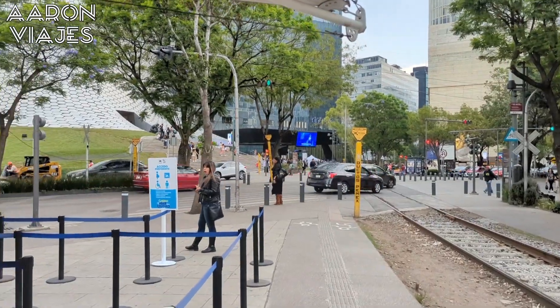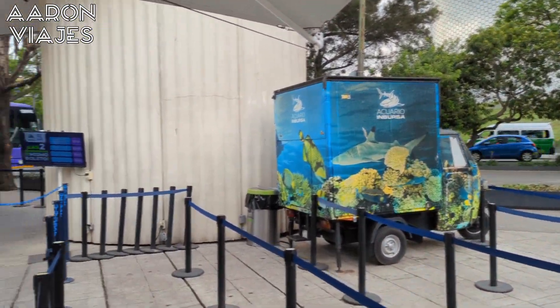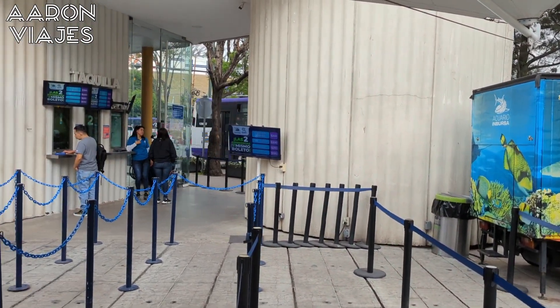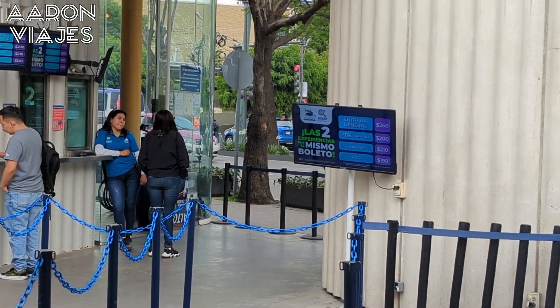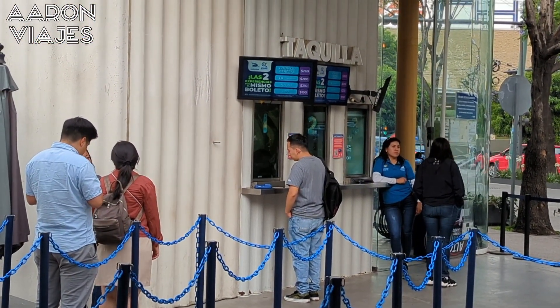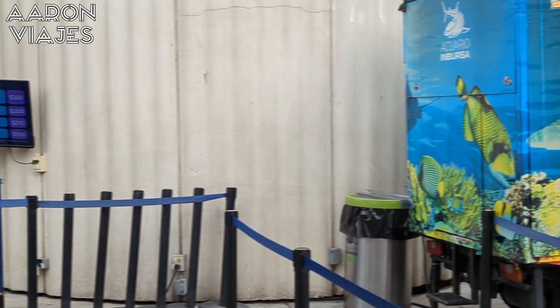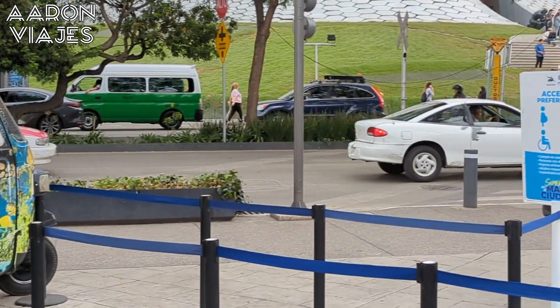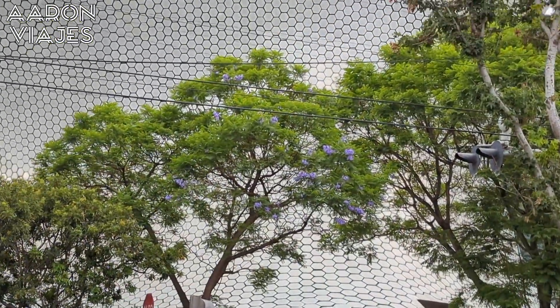Damas y caballeros, ¿cómo están? Les muestro nuevamente un sitio de bastante interés en mi hermosa Ciudad de México. Para todos los niños y las niñas que viven en la Ciudad de México, todos los extranjeros y nacionales que vienen de vacaciones, un destino indispensable en esta ciudad es el Acuario Inbursa. Este acuario es una experiencia inmersiva para toda la familia.